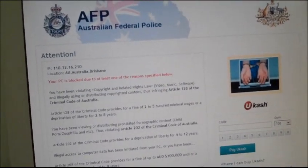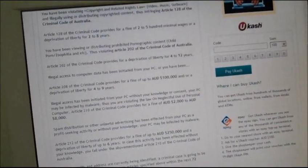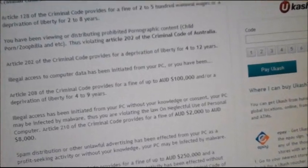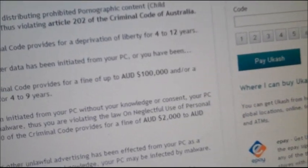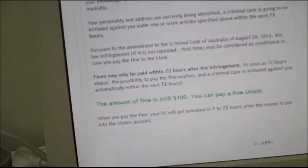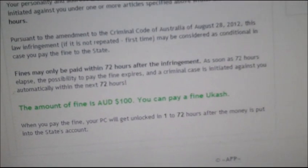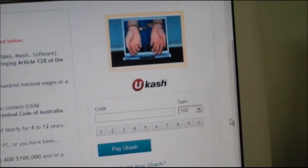You can't get past this page — it comes up on startup. But conveniently, you can pay a fine of $100 to have your computer unblocked. The fine is $100 Australian dollars and you can pay it using uCash, right there on the screen.